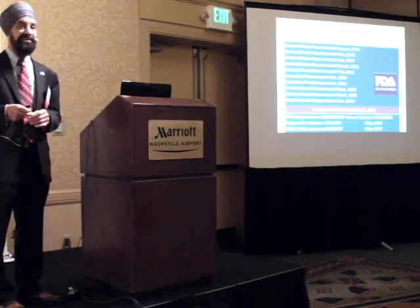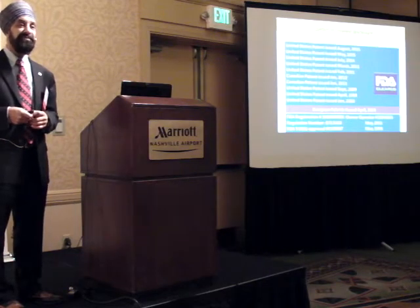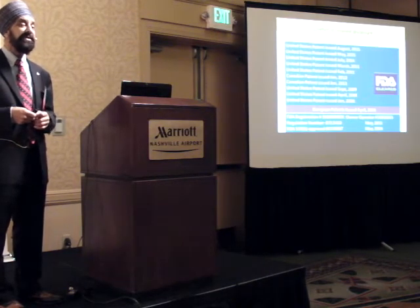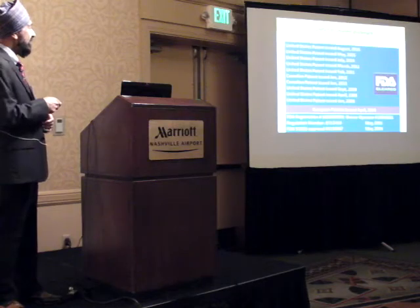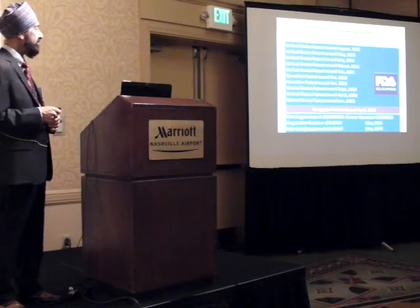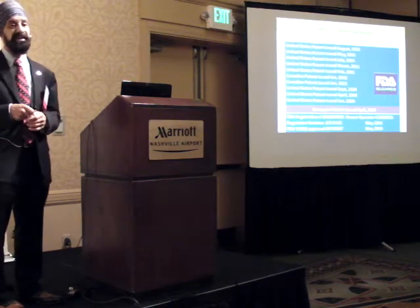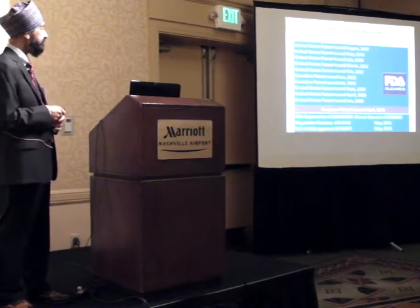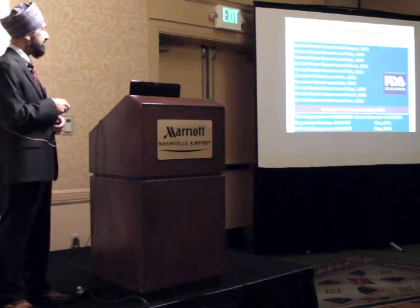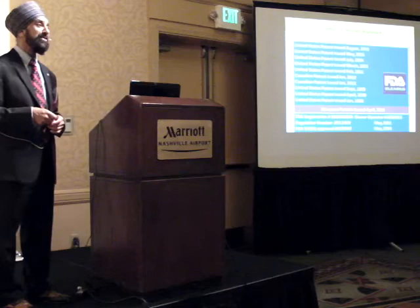My conflict of interest disclosure: I'm based in Beaverton, Oregon. We have a company called Biomodeling Solutions, which is registered with the FDA. All the devices we use are FDA registered, and we are FDA approved for mild to moderate sleep apnea. We have several U.S., Canadian, European, and international patents.